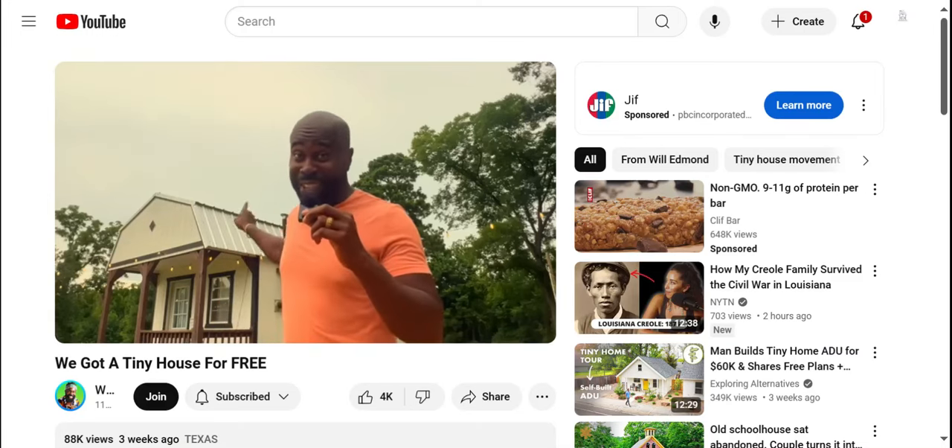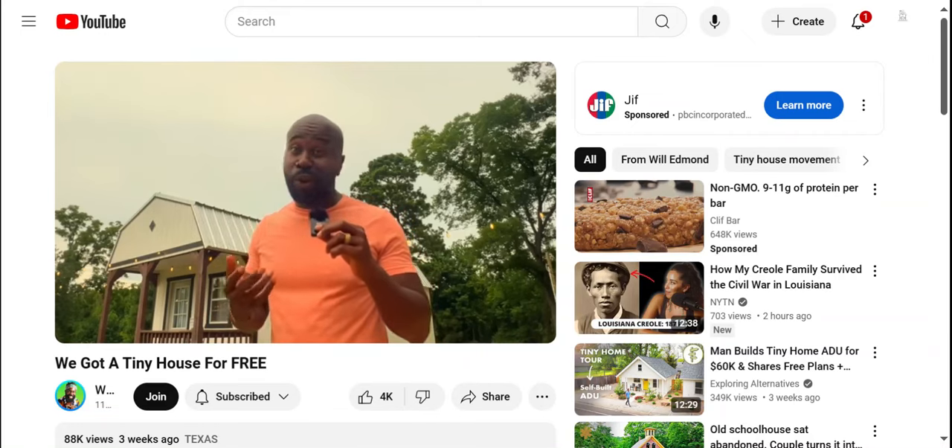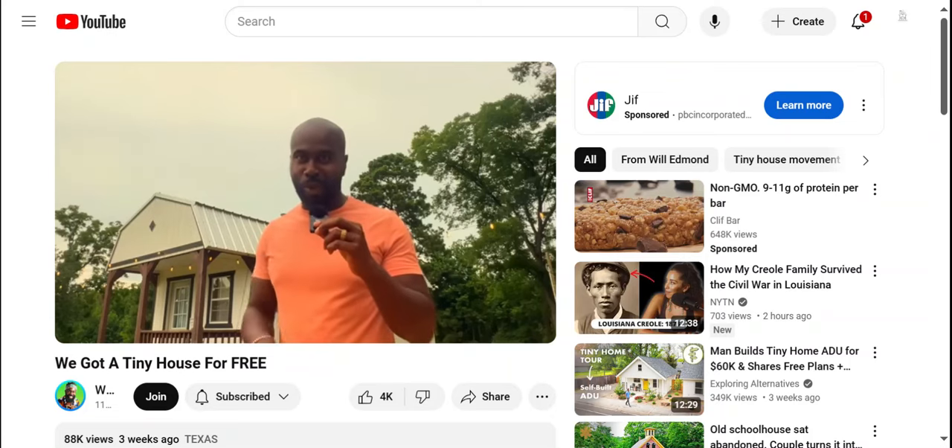We paid zero dollars for this tiny house and we added it to our homestead. In this video, we're going to show you exactly how we did it. Let's roll the tape.